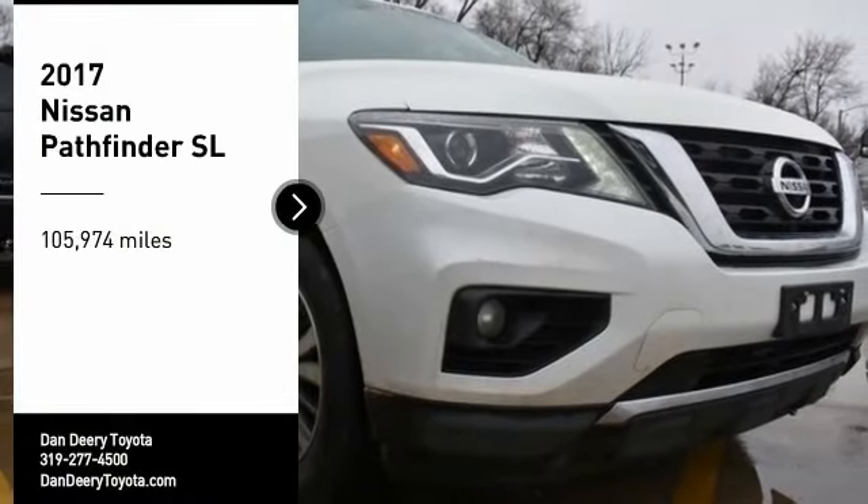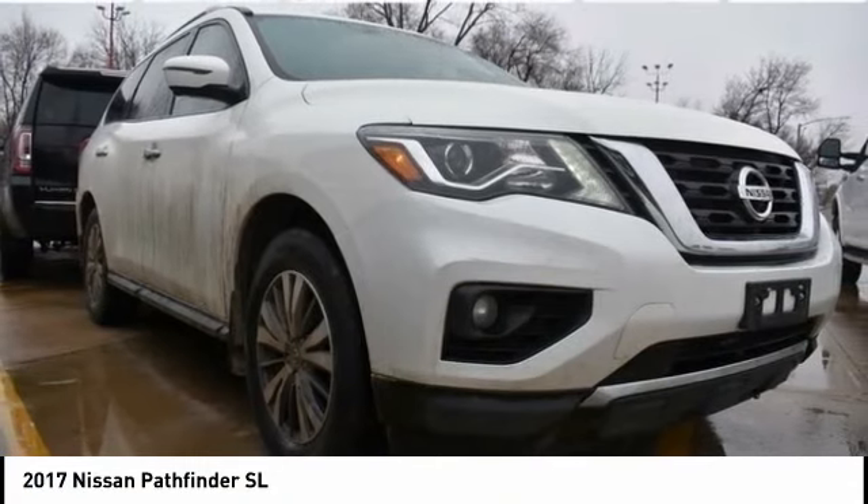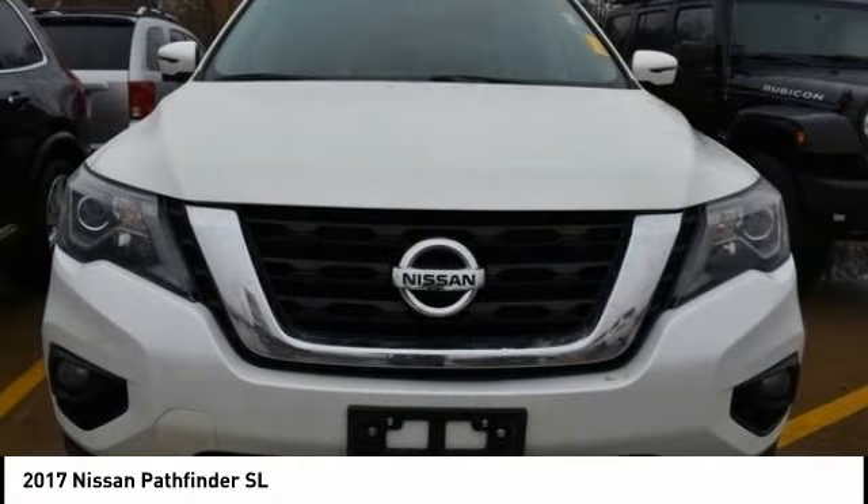Take a ride in the 2017 Pathfinder. The Pathfinder has a premium interior with three rows of seating for up to seven passengers, as well as versatile seating and cargo configurations.